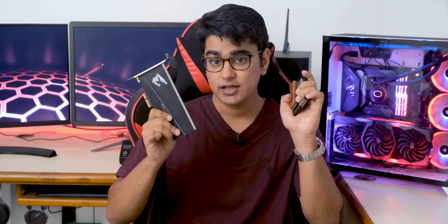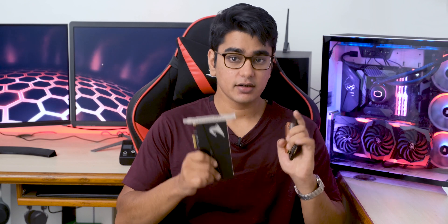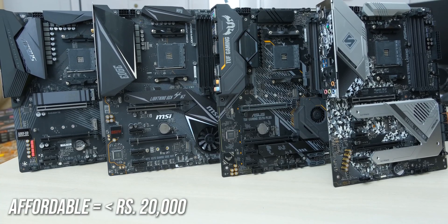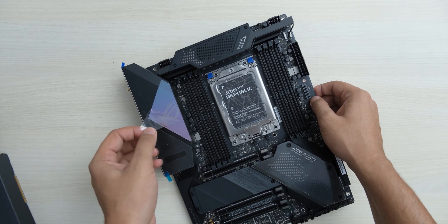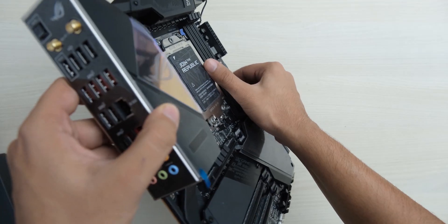Today we are going to test SSDs of different types and find out how much of a performance difference there is between them. We also have a really special Gen 4 NVMe SSD from Aorus, which is only supported on the AMD X570 and TRX40 platforms at the moment, as we only have PCIe 4.0 support on the AMD side.